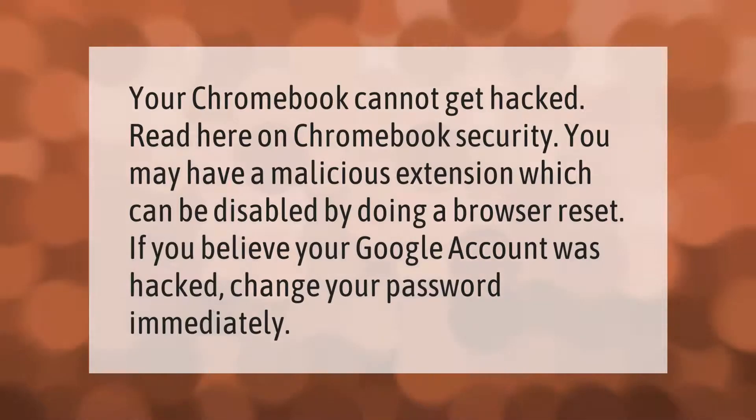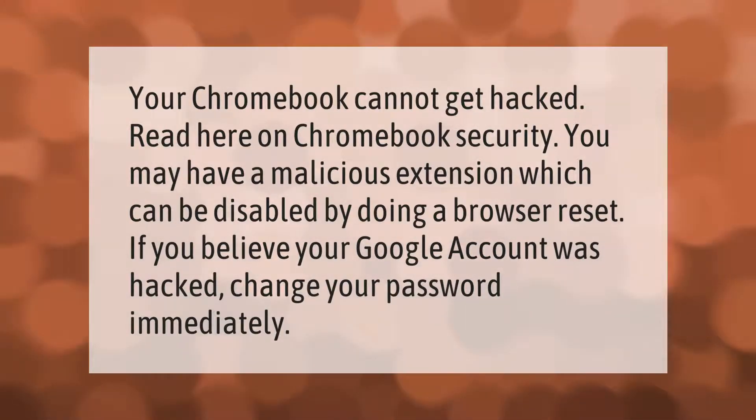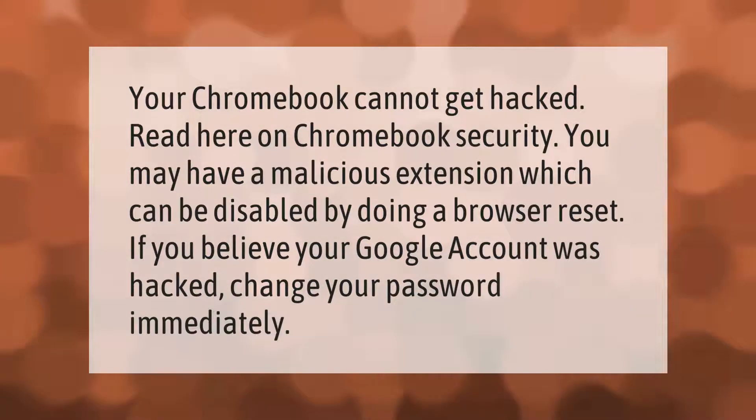Your Chromebook cannot get hacked. You may have a malicious extension, which can be disabled by doing a browser reset. If you believe your Google account was hacked, change your password immediately.